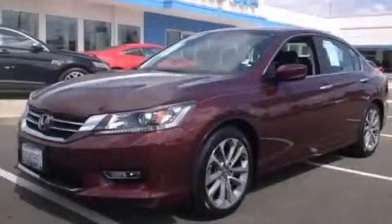This is a 2013 Honda Accord. It features a 2.4-liter four-cylinder engine and an automatic transmission.